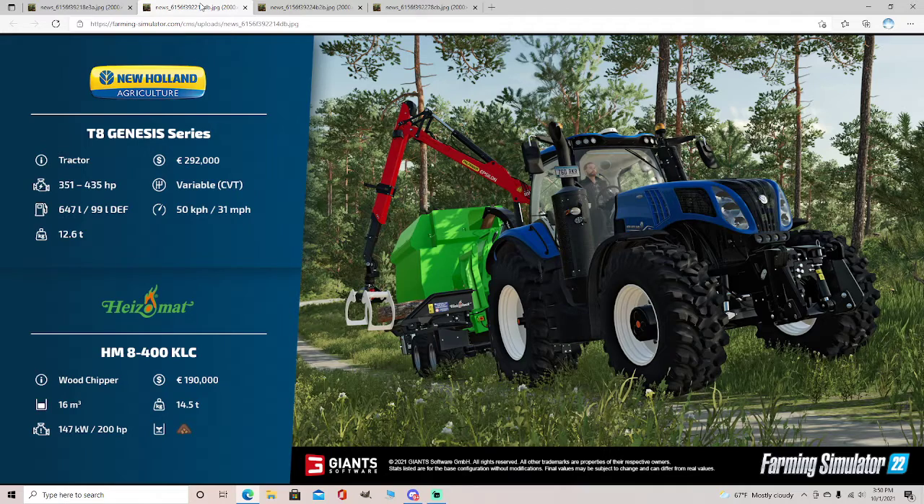Next we have the New Holland Agriculture T8 Genesis series tractor: 351 to 435 horsepower, 647 liters of fuel, 99 liters of DEF, 12.6 tons, $292,000, variable transmission, and 31 miles per hour.